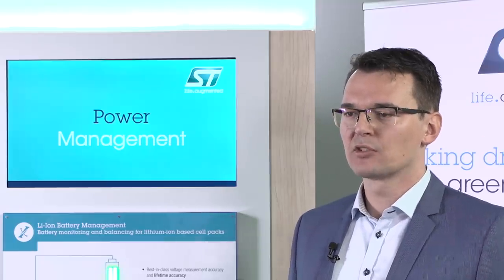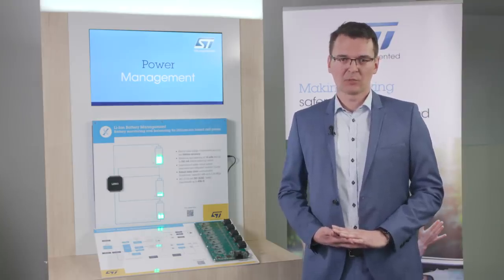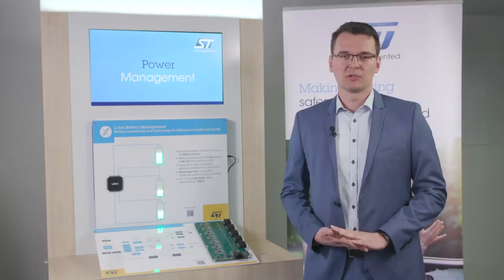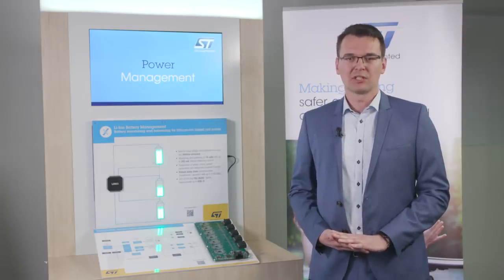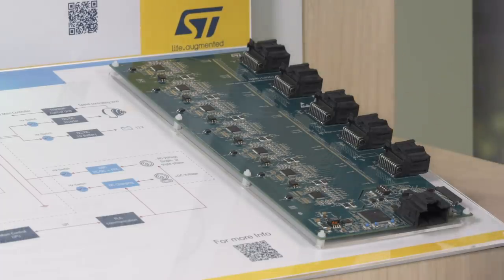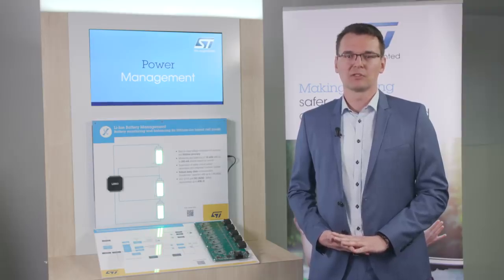In terms of customer support, ST provides a wide range of resources. For cell management, we are in production with a qualified device, so samples are available today. For development purposes, we support our customers with evaluation boards and GUI software. We think it's important to put ourselves in the customers' shoes and create systems similar to those they would likely need. We have an example here of a cell management system that we have put together in-house. All of these hardware and software resources allow users to create prototypes and test environments to evaluate the device and its performance.